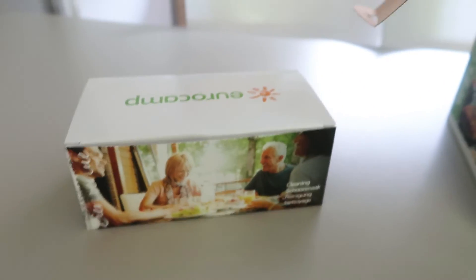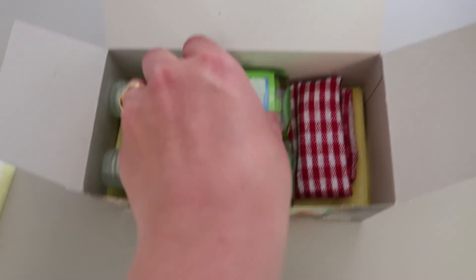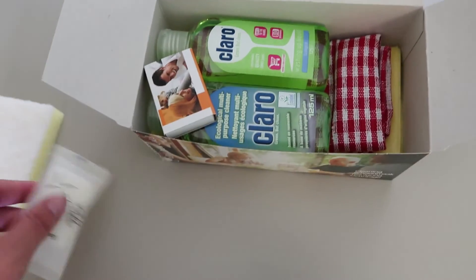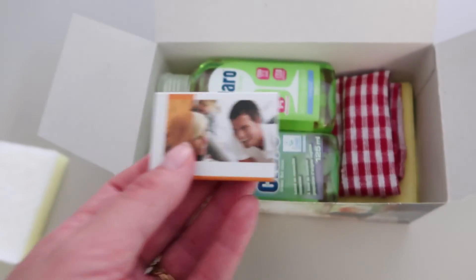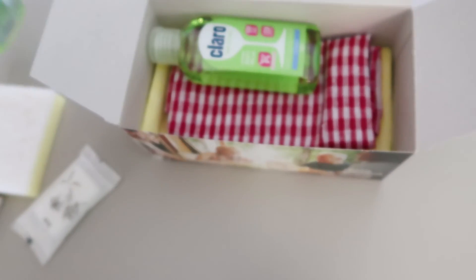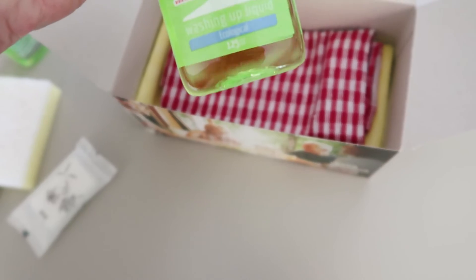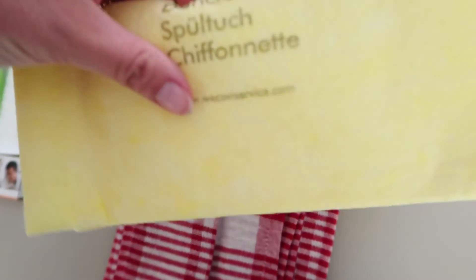Now let's have a look in the cleaning pack. We've got a washing up sponge, a bar of soap, matches, multi-purpose cleaner, washing up liquid, a tea towel, and a dishcloth.